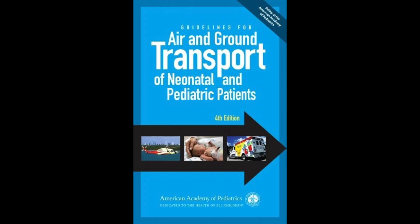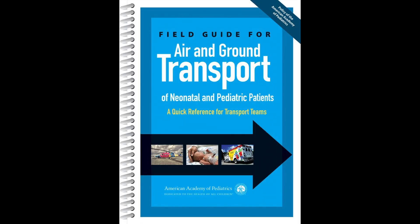One of the most helpful resources for me was a textbook published by the American Academy of Pediatrics — Guidelines for Air and Ground Transport of Neonatal and Pediatric Patients. There's also a field guide I found very helpful: the Field Guide for Air and Ground Transport of Neonatal and Pediatric Patients, a quick reference for transport teams. These textbooks were fantastic for the nitty-gritty, transport-specific knowledge, including legal information, safety considerations, flight physiology, and transport-specific procedures.